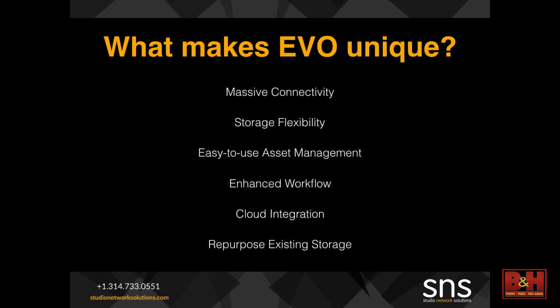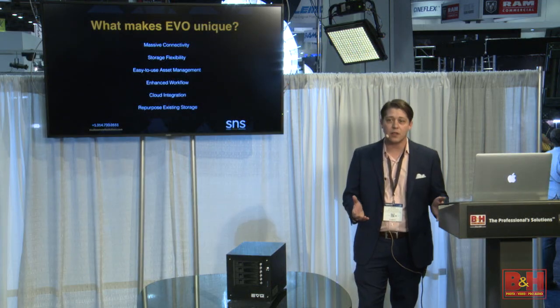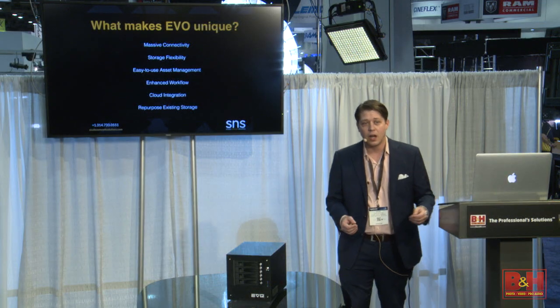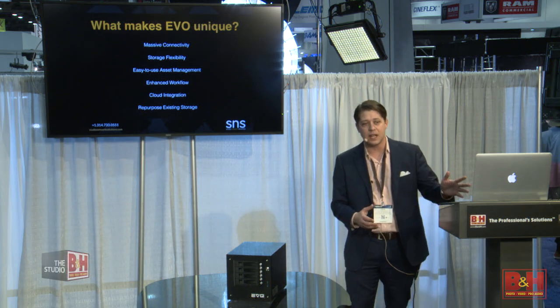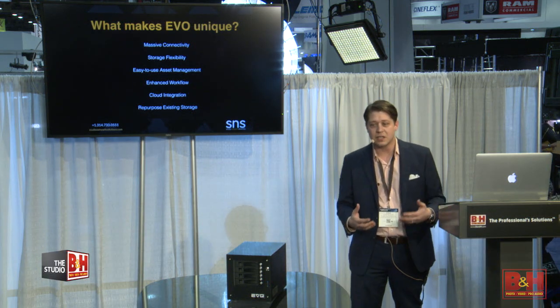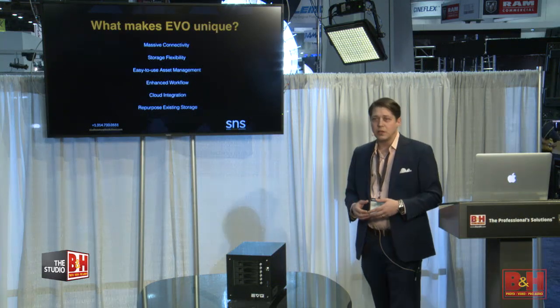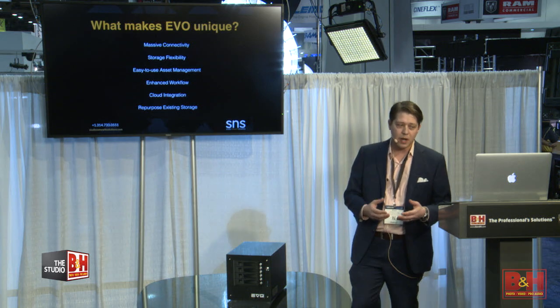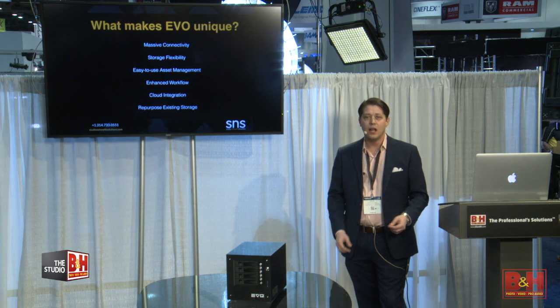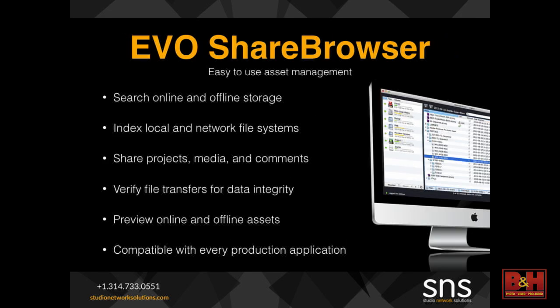We've built in an easy-to-use asset management system. It's completely free with the storage. You can index and search not only what lives on your online shared storage, but also any other storage you have on the network — whether it be direct-attached drives, whether it be an office NAS — all managed from one interface for your editors, keeping things simple and straightforward. We have cloud integration to allow you to do remote delivery through our Share Browser UI, and we allow you to repurpose existing storage that you've had before you moved into shared storage.